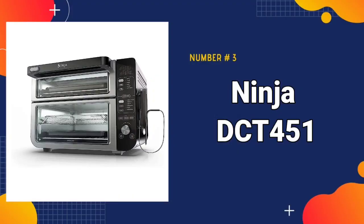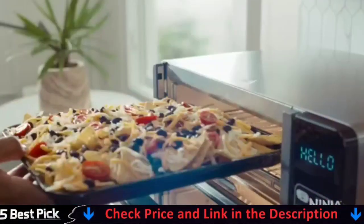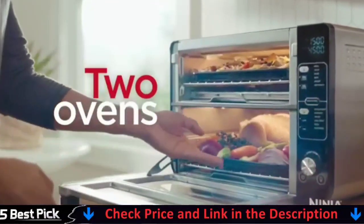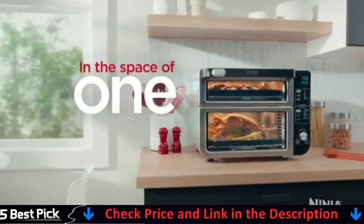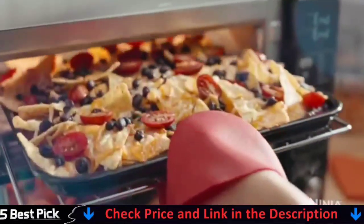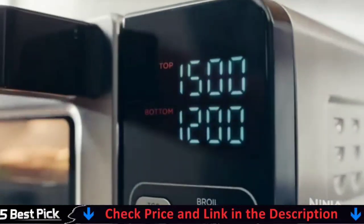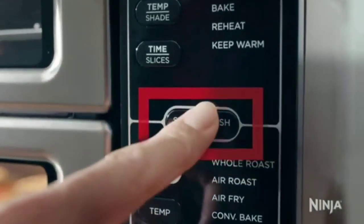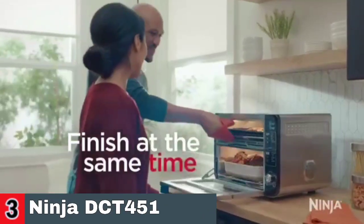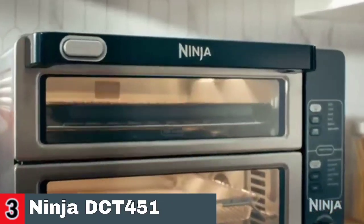Third in our list is the Ninja DCT-451 Smart Double Oven. It makes two distinct ovens — access only the top for quick meals and snacks, or open the entire door to cook two meals in two ways on the top and bottom. Two separate ovens prevent odors from transferring between ovens, ensuring that your flavors remain distinct. Sync both independent ovens to cook two separate meals that finish at the same time, spending less time in the kitchen. Eliminate back-to-back cooking for 65% faster food preparation than a standard oven. You may also use Smart Finish technology to make a full-course dinner that finishes cooking at the same time.